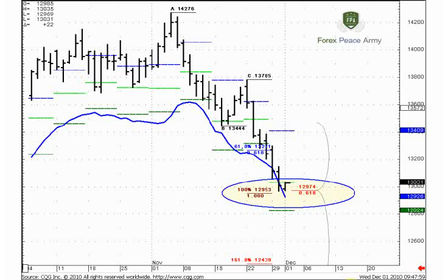Euro gradually approached our 100% expansion target. This is the daily chart. From this ABC pattern, 129.53 is the 100% expansion. The market has reached the 61.8% level and accelerates directly to the 100% expansion. This is an area of agreement because the Fibonacci expansion coincides with the Fibonacci support around 129.74.